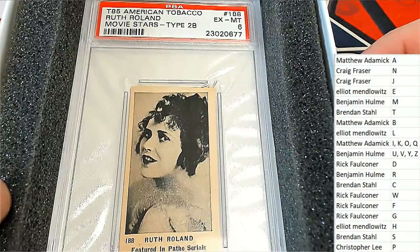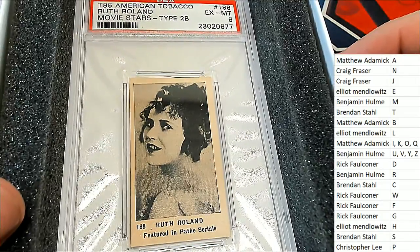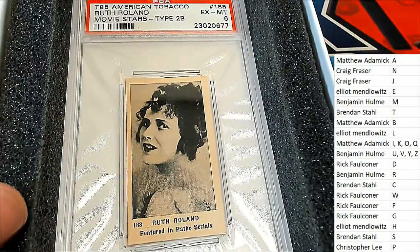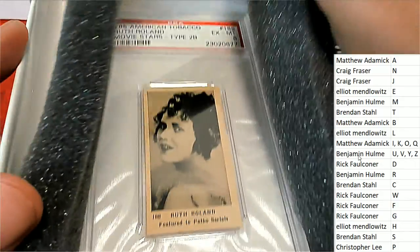First name is going to be R. Congratulations, Benjamin H., with your tobacco cards — a T85. T85.